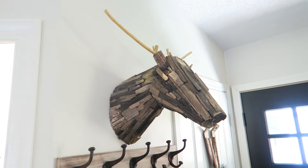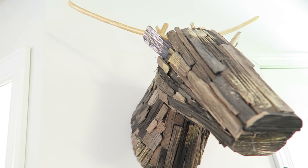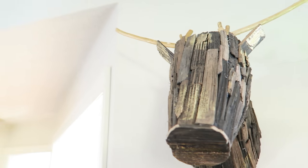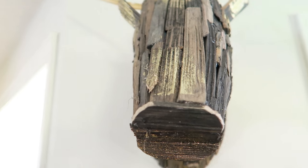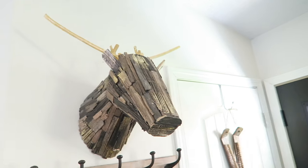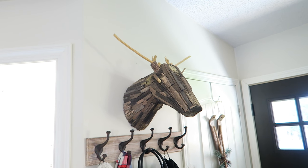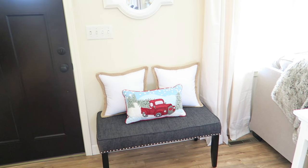Next I picked up this guy here — he is from Target and he is by the brand Threshold. I think this was $40 but when I bought mine it was on sale for $20 off. I absolutely love him, I think he is so adorable, and as you can see I just have him hanging over here above my coat rack so when you come in the front door he's right there.